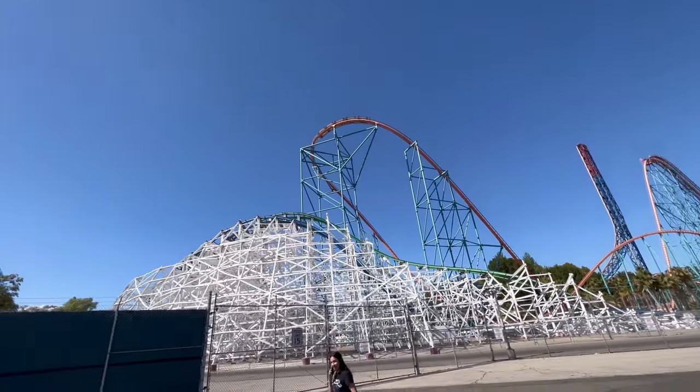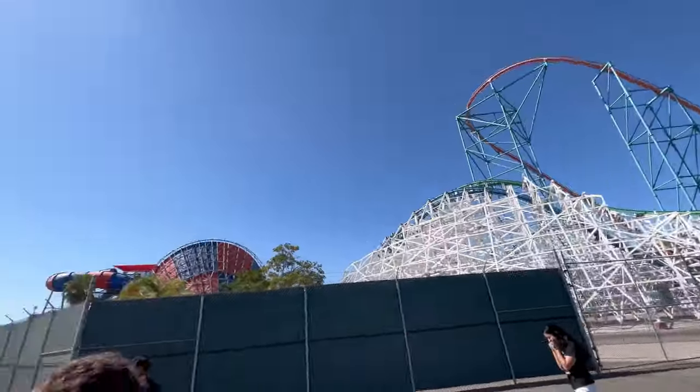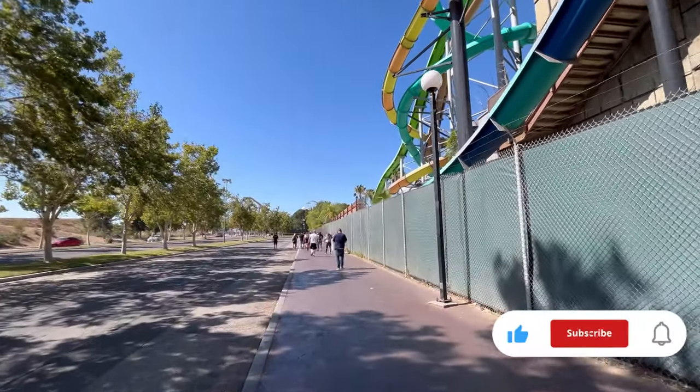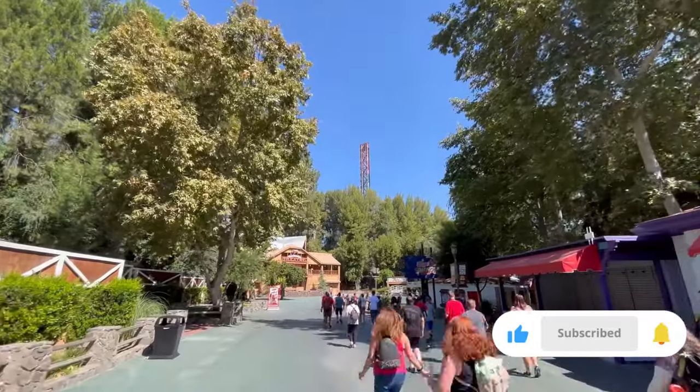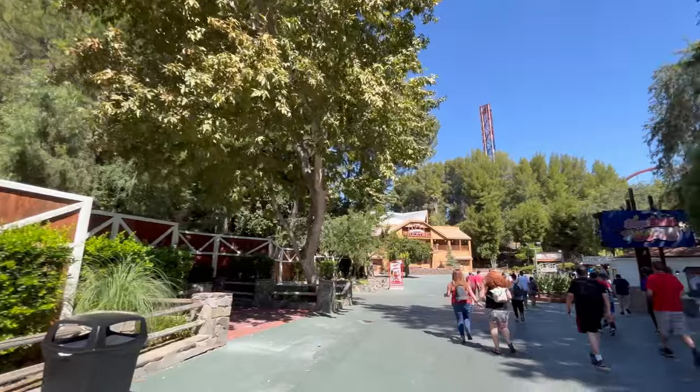Before we start today's video I definitely recommend checking out our previous ranking of every single coaster at Six Flags Magic Mountain linked in the top right corner. Also be sure to subscribe in case we make a third video ranking all the coasters — you never know, maybe our opinions will change again. But with that out of the way let's get right into the video.